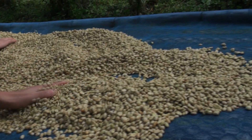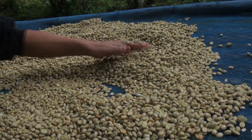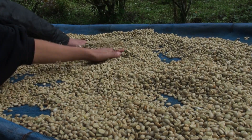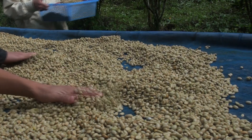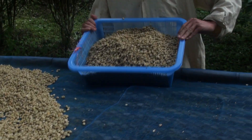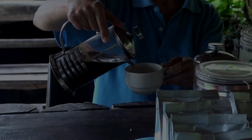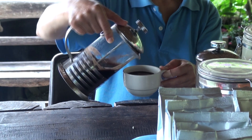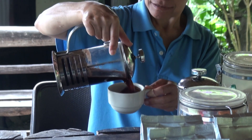After soaking, the beans are spread out in the sun to dry to about 12% moisture before being sent to CMU for roasting. This coffee shop serves Arabica coffee that is organically grown right here — it's a great place to visit.